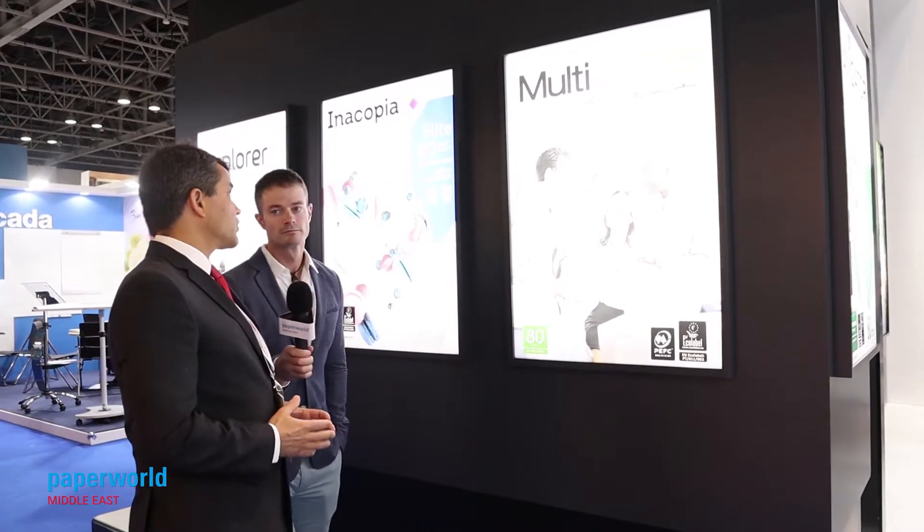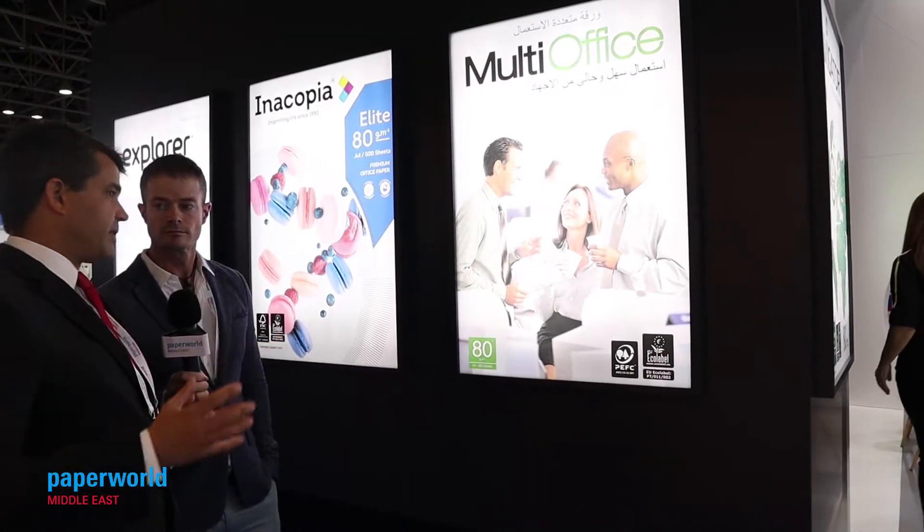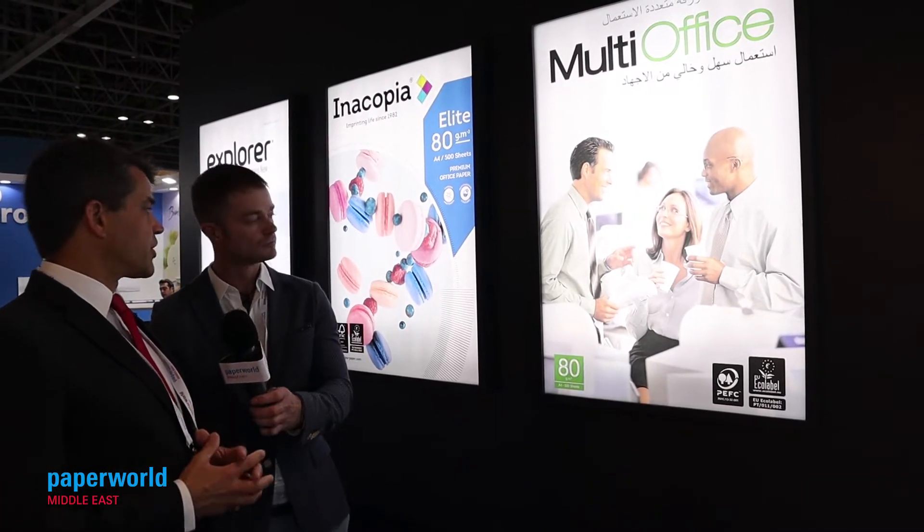PaperWorld Middle East — you've been exhibiting here for six years. Have you noticed an uptick in business since exhibiting in this region? We do see a trend to sell more in these markets. These are markets full of opportunities, so we see them as growing markets. There is a correlation between the number of years we have been here and the growth in business. We are actually launching, for instance, a multi-office Arabic version for some markets served by this platform, so we are also starting to adapt some of our products to this region.